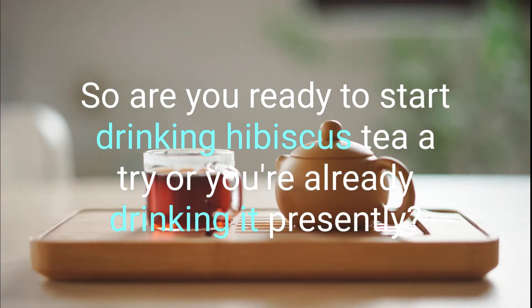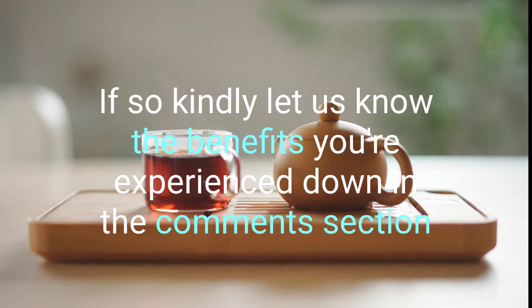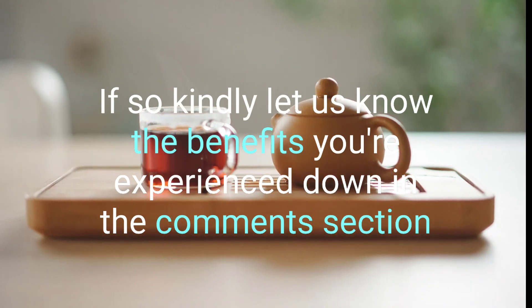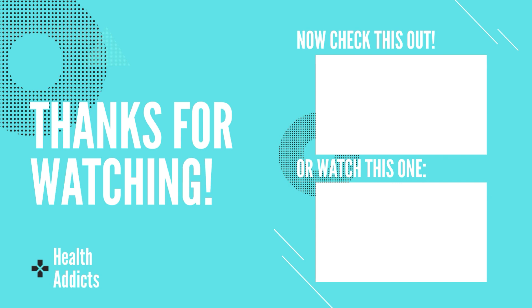So, are you ready to give hibiscus tea a try, or maybe you're already drinking it? If so, kindly share the benefits you have experienced down in the comment section. If you enjoyed today's video, please give it a thumbs up, as this will keep us motivated, and subscribe to our channel for your newest healthy habit.